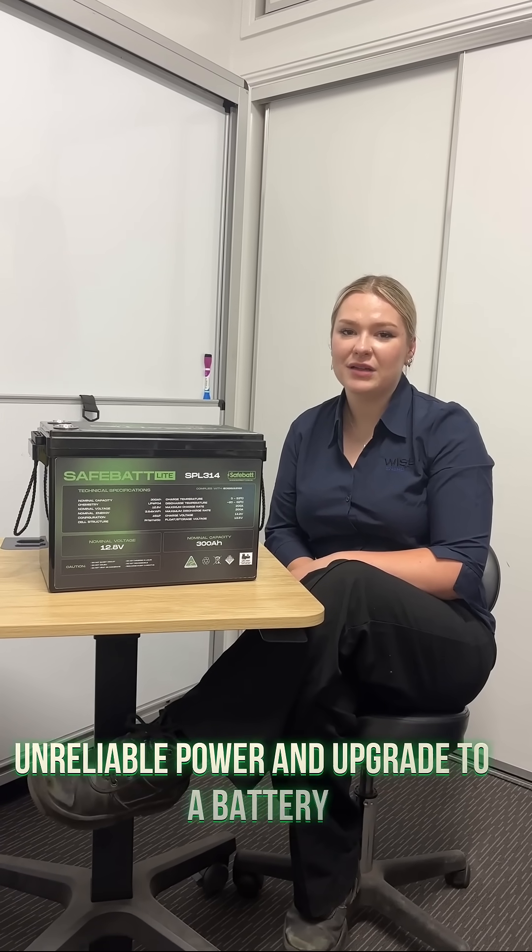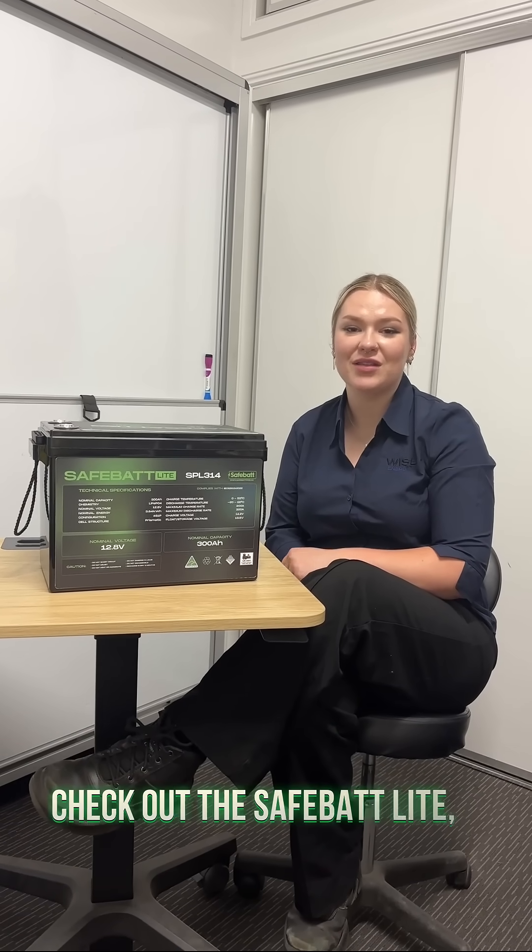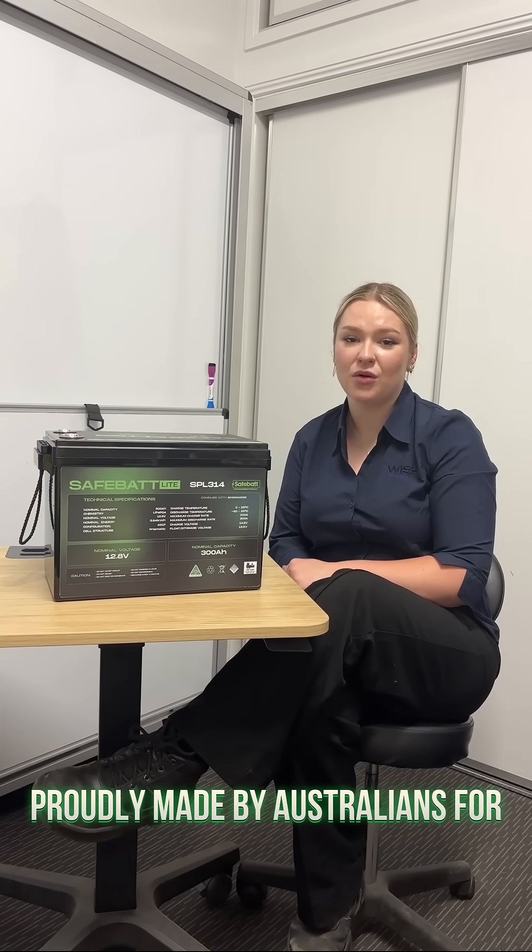So if you're ready to say goodbye to unreliable power and upgrade to a battery that works as hard as you do, check out the SafeBat Life — proudly made by Australians for Australians.